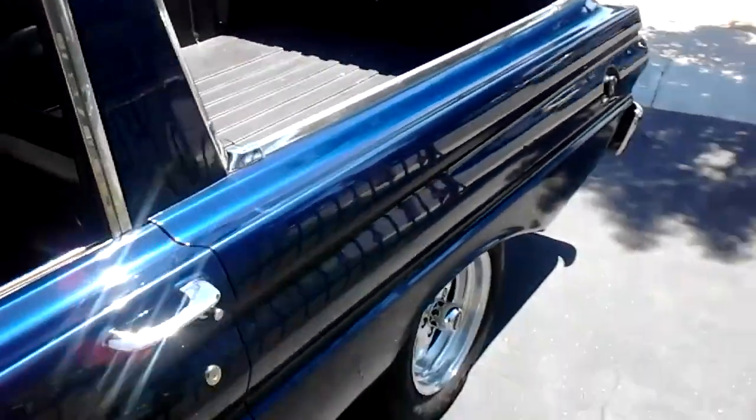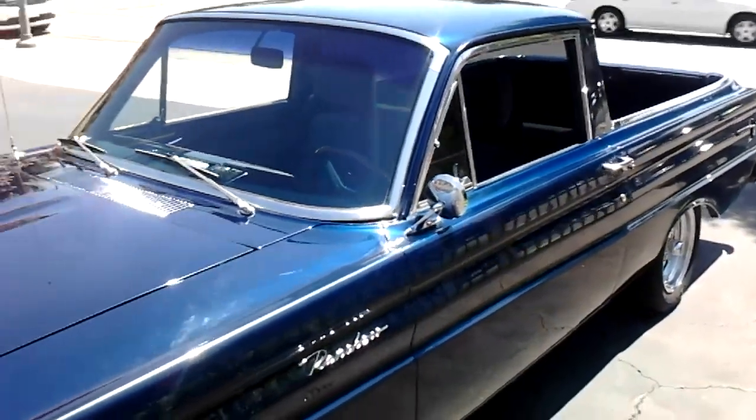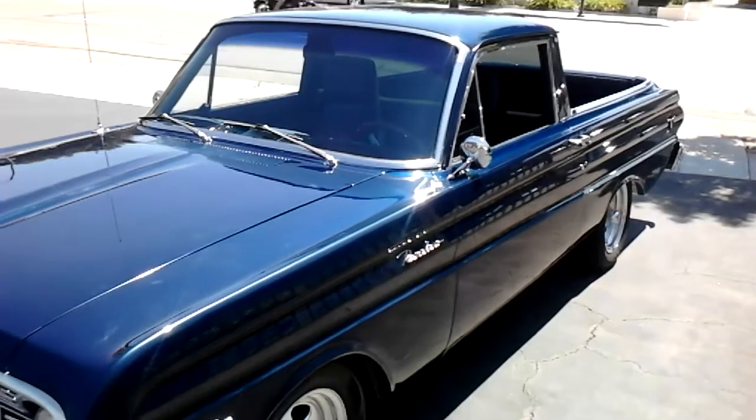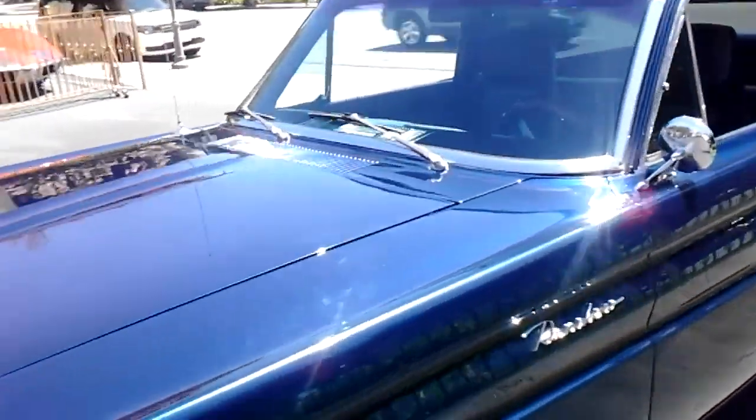Pretty nice car. Little street rod. We'll give you a shot of the interior.